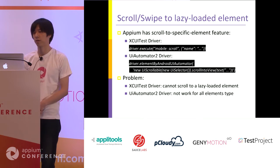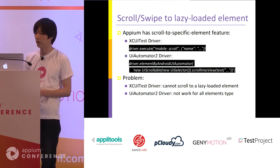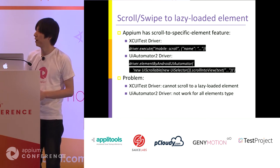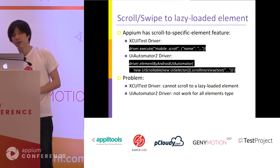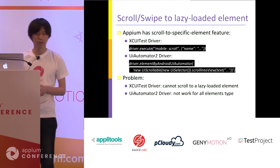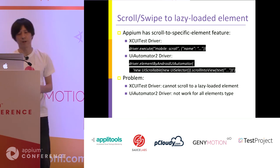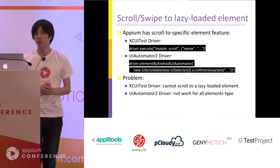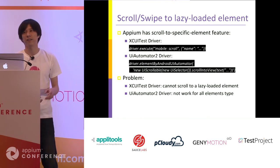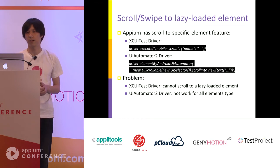The first pick is scroll to lazy loaded element. Appium already has a scroll to specific element feature. For iOS, you can use the mobile scroll command, and for UIAutomator2Driver you can use the scroll into view command. By using both commands, you can easily scroll to a specified element. But both commands have some problems. For XCUITest, if the target element is outside the screen and not present until scrolling brings it into view, the mobile scroll command does not work — it just fails.